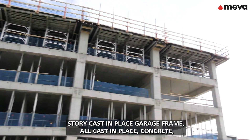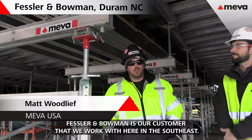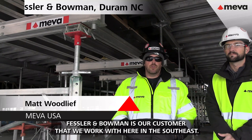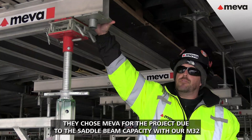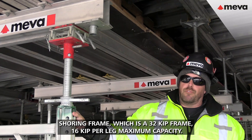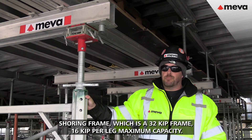This is a 7-story cast-in-place garage frame, all cast-in-place concrete. Messler & Bowman is our customer that we work with here in the southeast. We chose Neva for the project due to saddle beam capacity with our M32 short frame, which is a 32-kip frame, 16 kip per leg, maximum capacity.